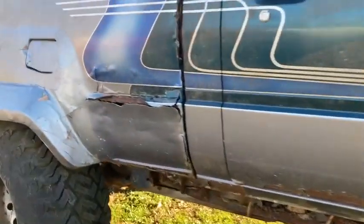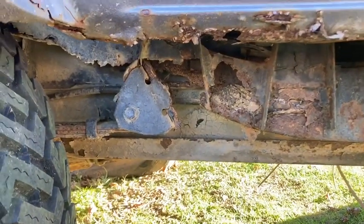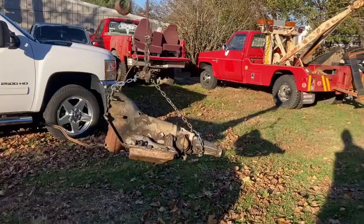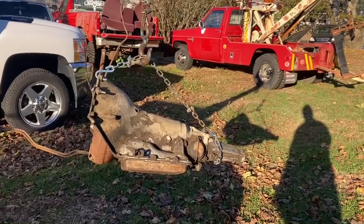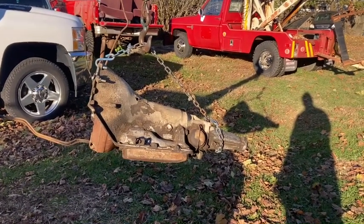I got a 400 motor - a 400 small block - separated from this trans yesterday. I need this turbo 350 for a little 54 Dodge wrecker that I'm gonna put the small block in.